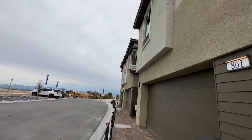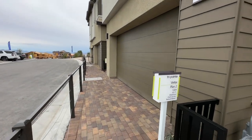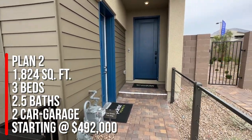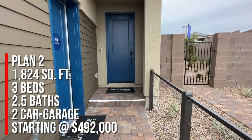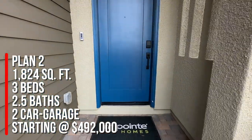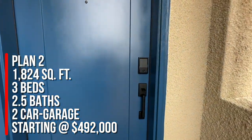They have four different floor plans to choose from. Today we're going to take a tour of Plan Two, which is 1,824 square feet with three bedrooms, two and a half baths, and a two-car garage. Base price starting at $492,000.